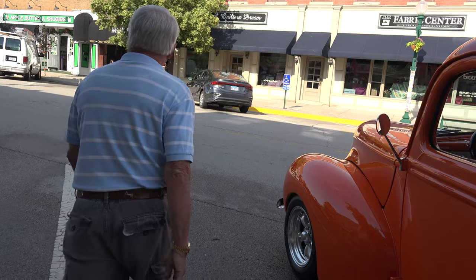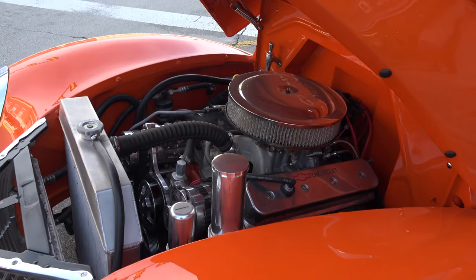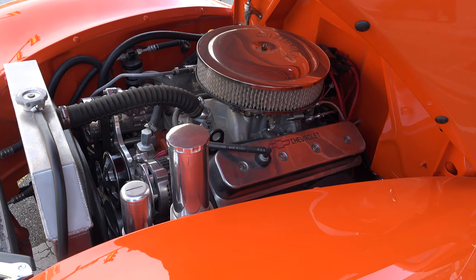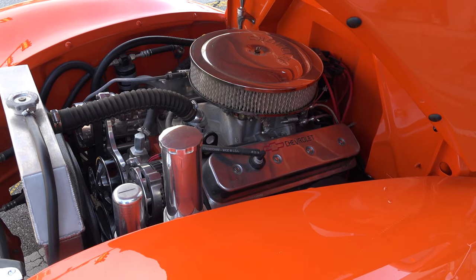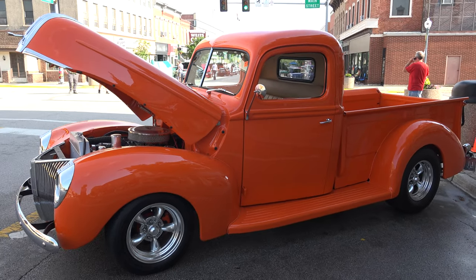Can we take a peek at the engine? Sure can. So what are we looking at here? That's a ZZ4 Chevy crate motor, 355 horsepower. We have a 700R transmission behind it and a 9-inch Ford rear. When was this completed? About five years ago, probably.